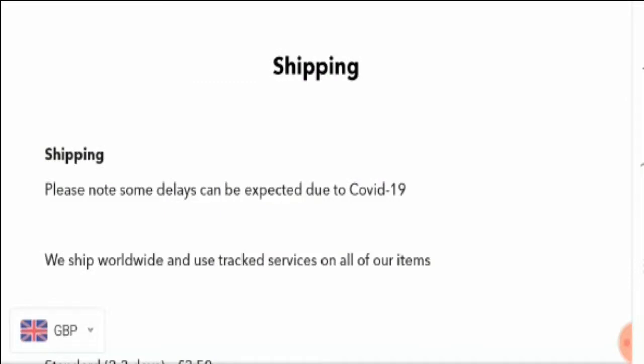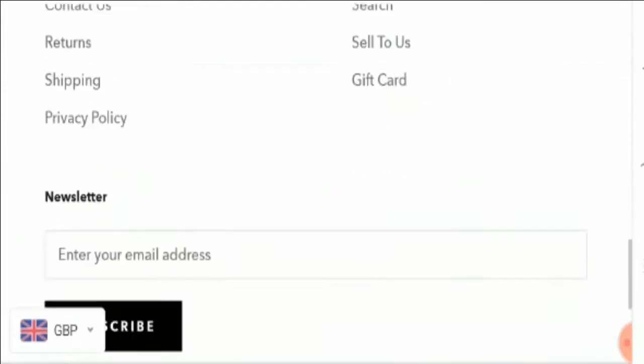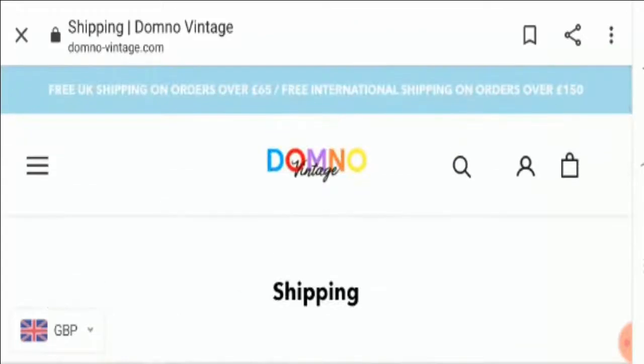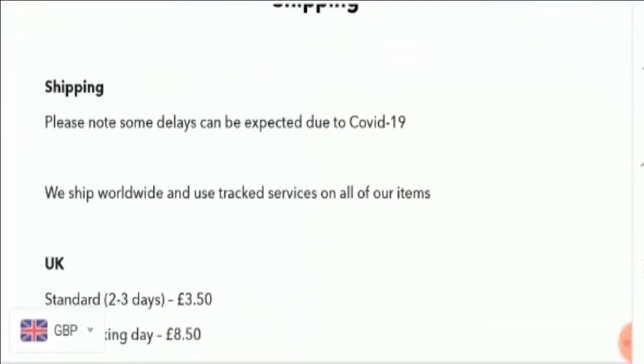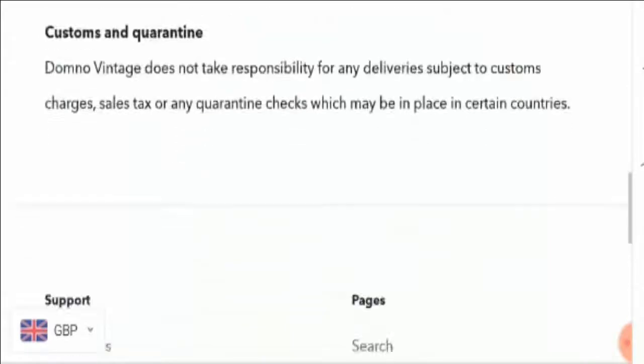We need to check the About Us section, but we are not able to find any About Us section on this site. This is a bad sign because we cannot find any information related to business establishment, the business owner's name, or genuine authenticity of the company.